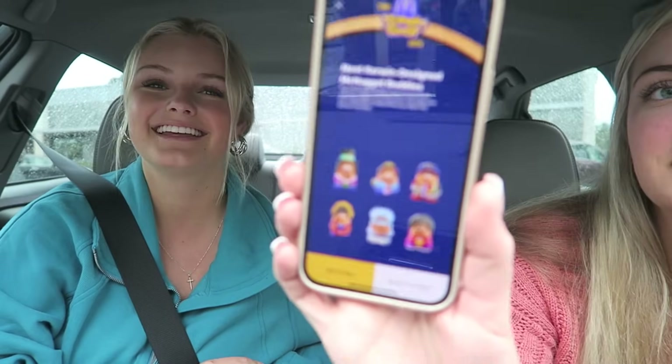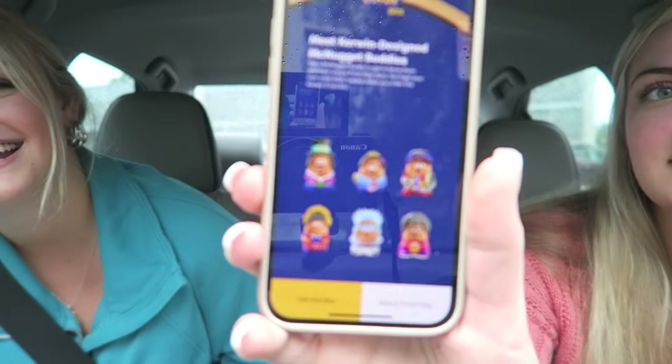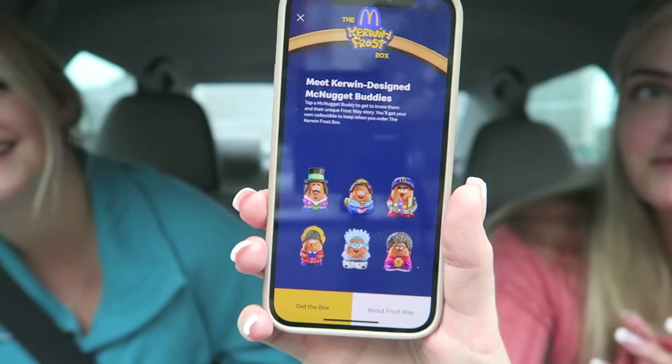This one has like Designed Chicken Nugget Buddies — these are the Kerwin Designed McNugget Buddies. This is what they look like. There are kind of six of them that are just different characters, little chicken nuggets. I have a hard time believing we're going to get different ones, but I really hope we do.